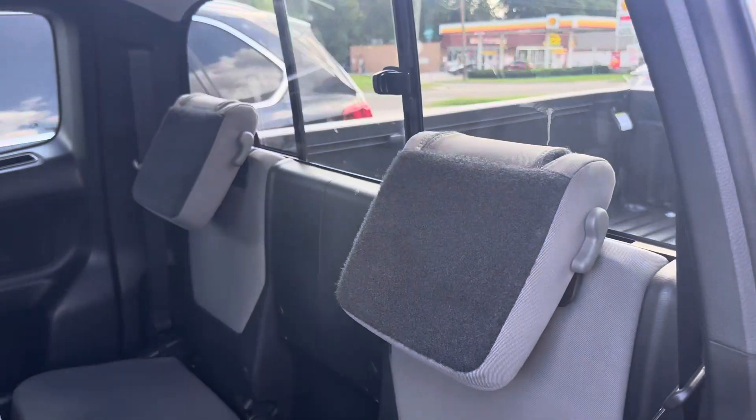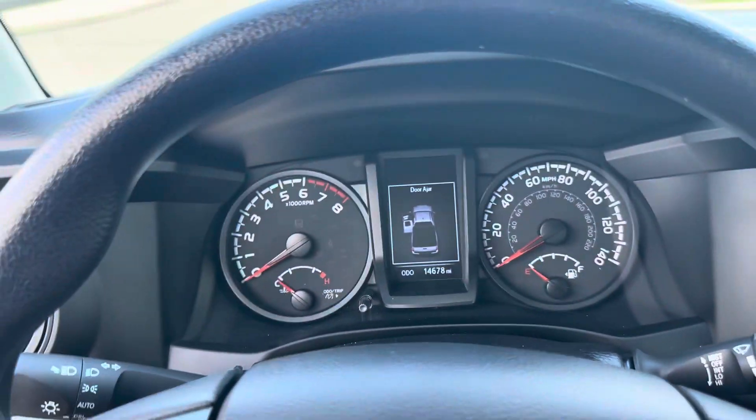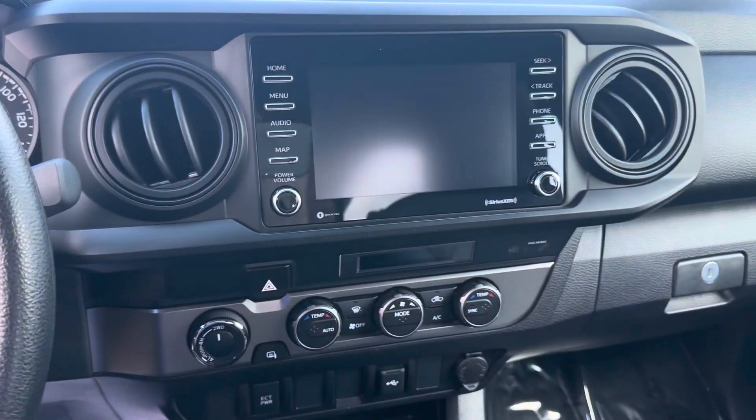Same with the headliner — there you go. 14,678 miles. Got a decent interior there.